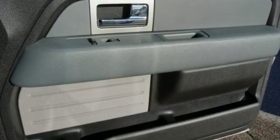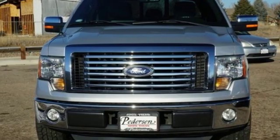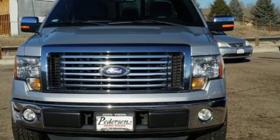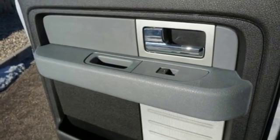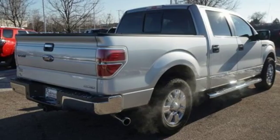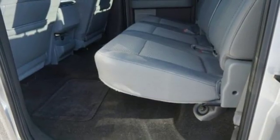Automatic transmission, gas pressurized shocks, driver selectable mode, trailer brake controller, Bluetooth wireless audio streaming, power heated mirrors, heated and ventilated leather bucket seats, aluminum wheels, rear wheel drive, auto dimming rear view mirror, and V8 engine.